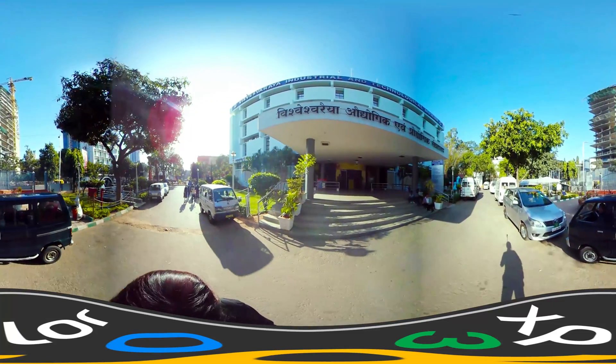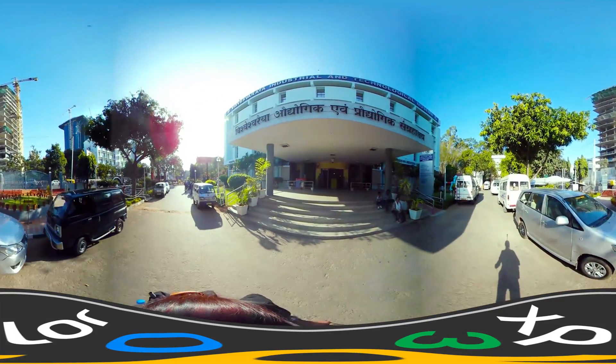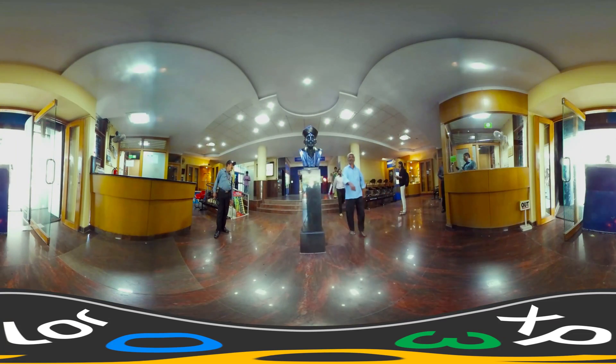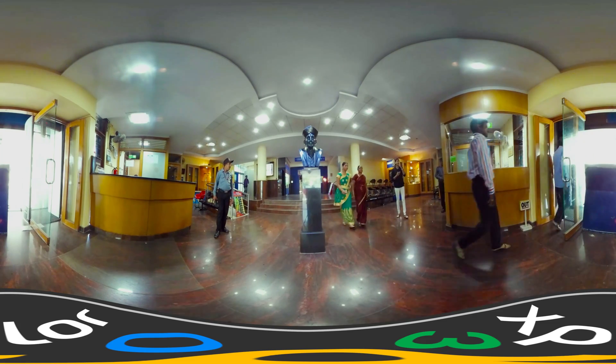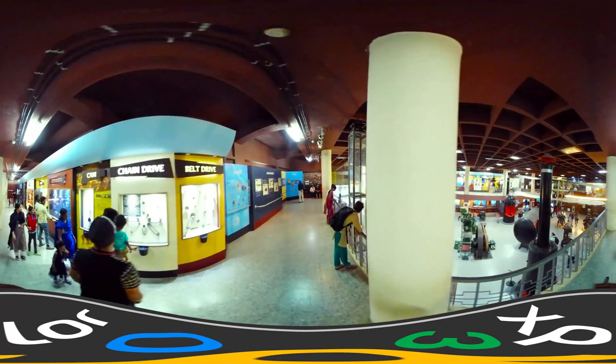Visvesvaraya Industrial and Technological Museum, located in Bangalore, is a constituent unit of the National Council of Science Museums, Ministry of Culture, Government of India. It was established in memory of Bharat Ratna Sir M. Visvesvaraya.